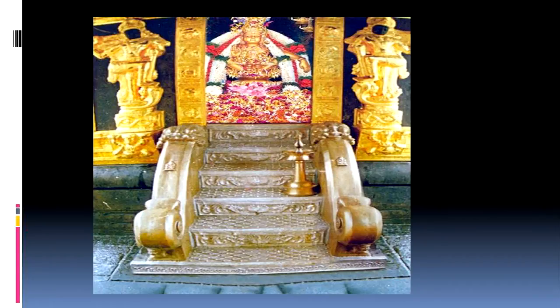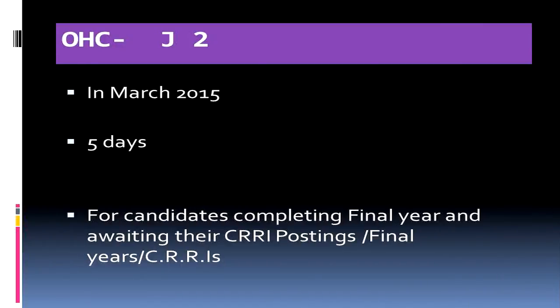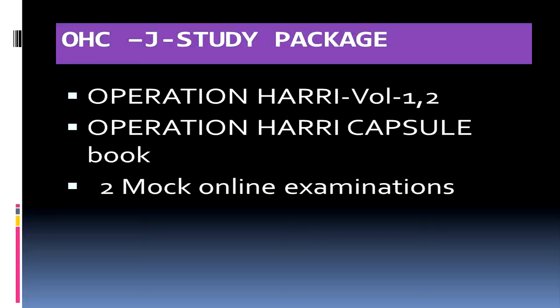This program OVC Junior 2 starts in March 2015 and will run for 5 days. It is predominantly for candidates in the final year CLRIs, especially those who will be completing their exams in February and awaiting CLRI postings, so they can use their leisure time in March most effectively. The OVC Junior Study Package consists of Operationary Book Volumes 1 and 2, the OVC Book, and 2 mock online examinations for entrance exam preparation.